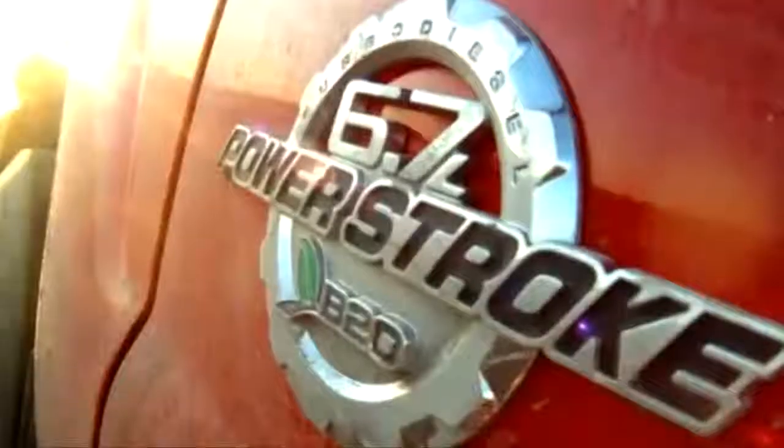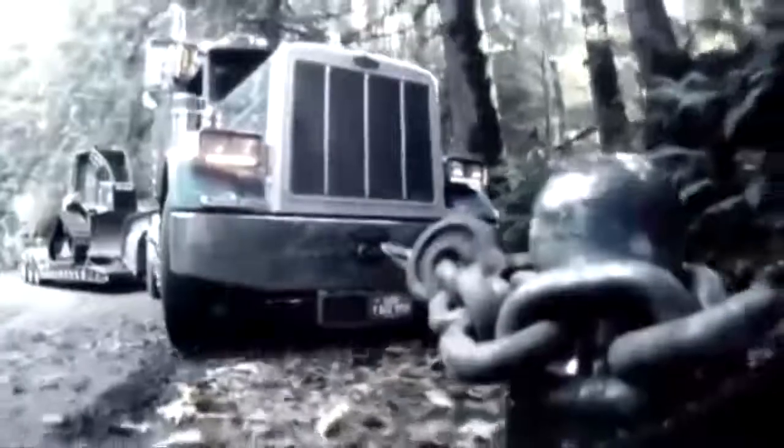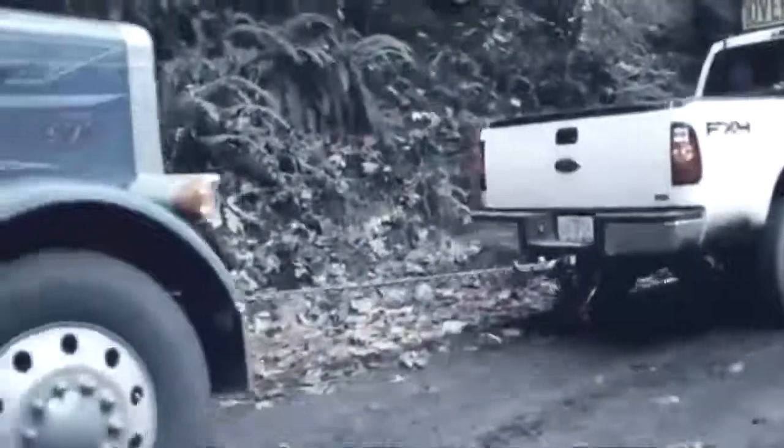The Ford F-250 is the working vehicle of the lineup. If you need to pull something, the Ford F-250 is going to be your go-to. Properly equipped, you can tow 20,000 pounds with a fifth wheel hitch.